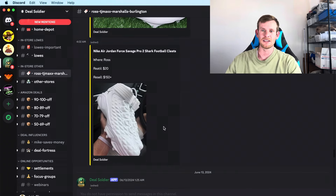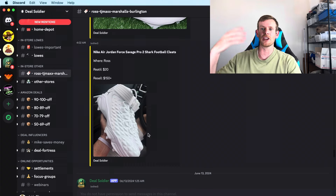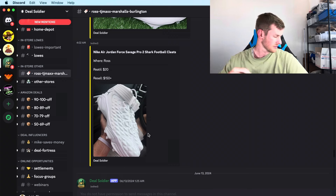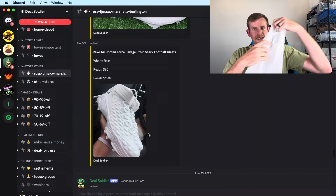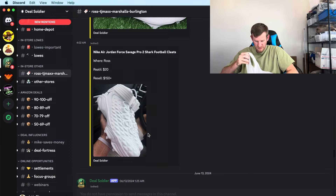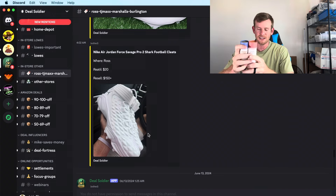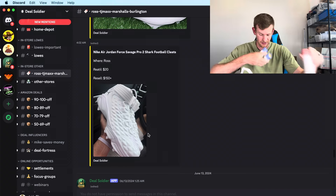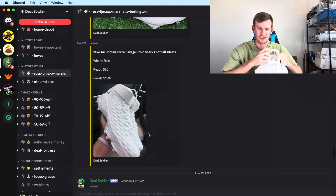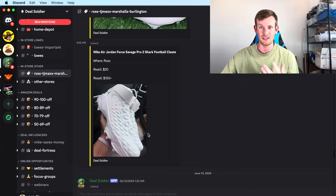While I'm at Ross and TJ Maxx looking for these items, I'm also checking clearance and picking up makeup. For example, this is all the stuff I got at TJ Maxx this morning. These deodorants were only $4 each, and two-packs sell for $30 plus shipping — so $8 into $30, very low weight for shipping costs. Really awesome, you can make a ton of money at these stores.